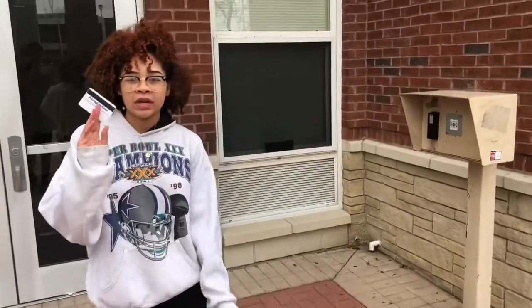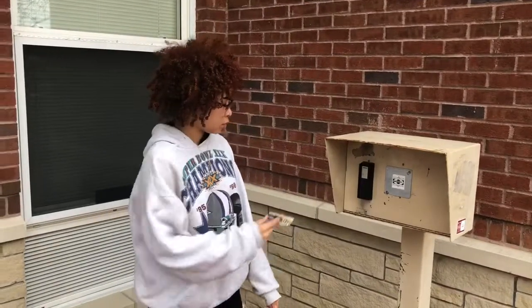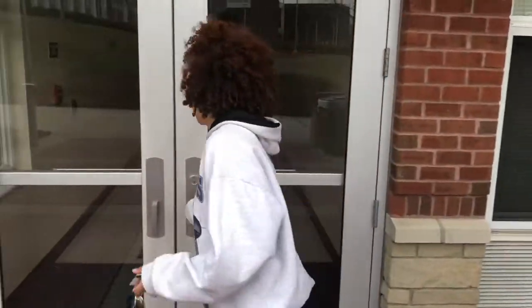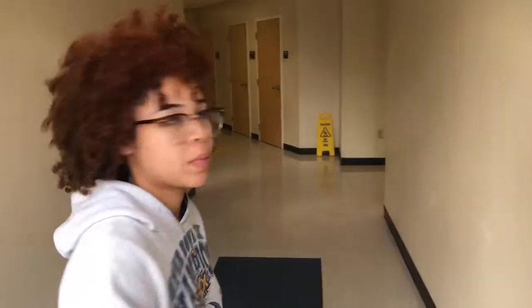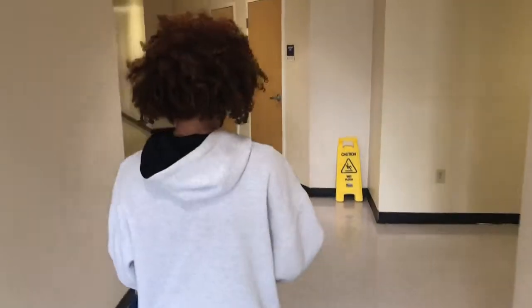When you want to swipe into McNeil you have to use your Aggie One. Because McNeil and Blair are connected, you can only swipe into McNeil if you live in McNeil. You can also swipe into the middle, but you can't swipe in on the Blair side.